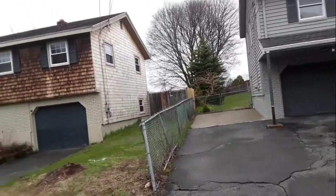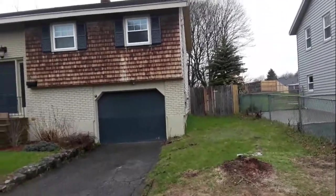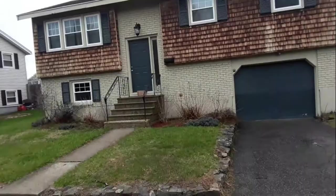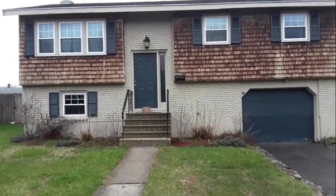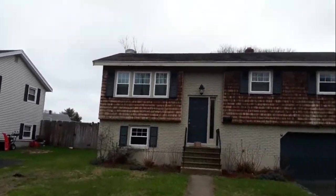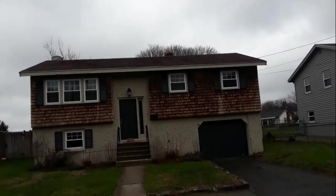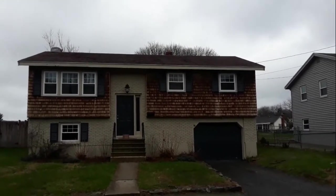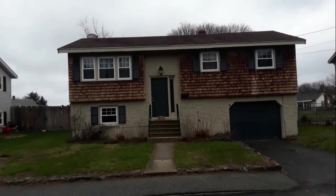This house actually looks empty but it can't be — there's a box in the front. It's got brick around the door and on the lower level, and cedar shingles. The roof doesn't look new, doesn't look old really. The house next door has a new roof, and it's probably on the older side because these houses were probably all built around the same time.